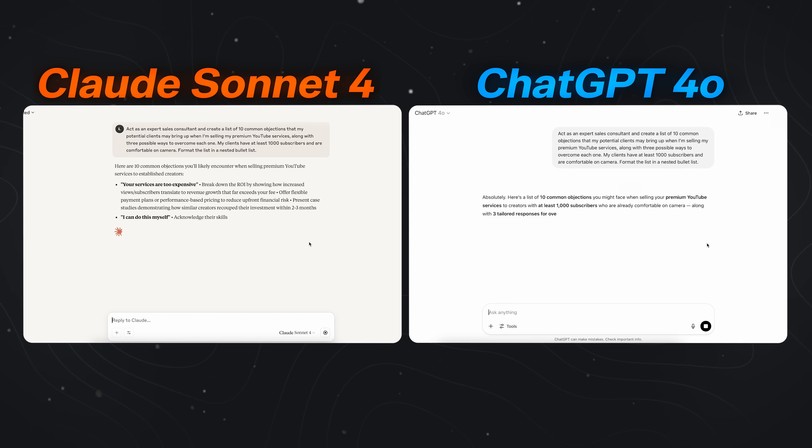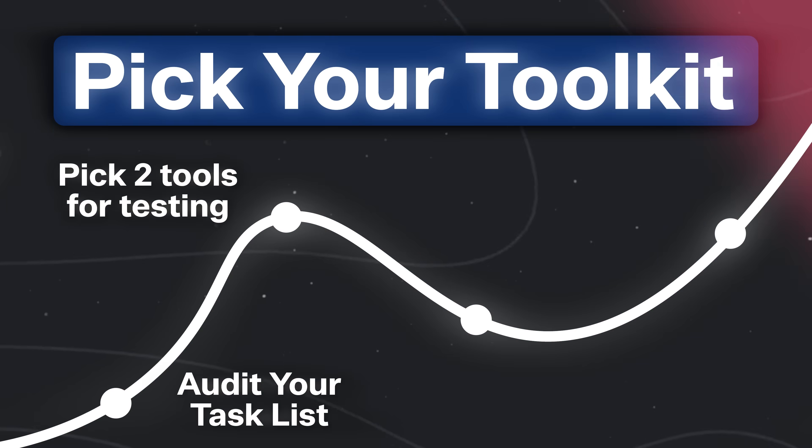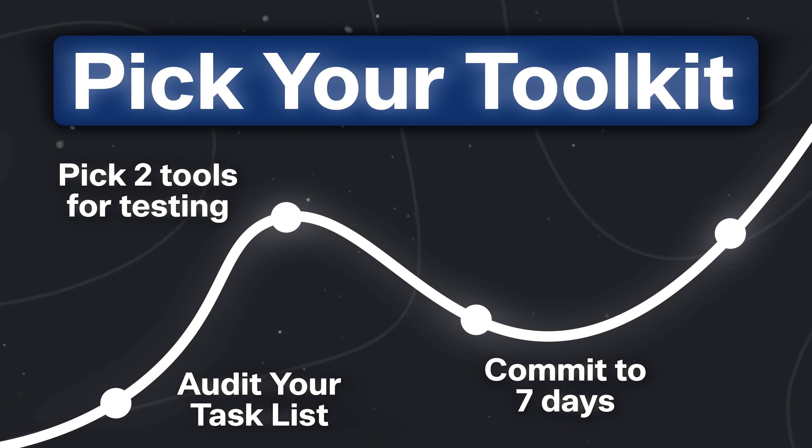A lot of people don't like AI because it doesn't feel like the way they do it. Two tools, two different outcomes — pick the one that feels most organic to you and run with it. Next, we want to commit to seven days in a row of doing the work, picking that one tool and applying it to that task until we figure it out.